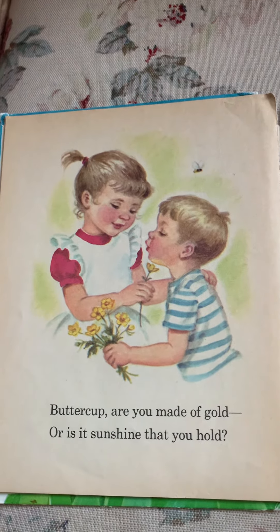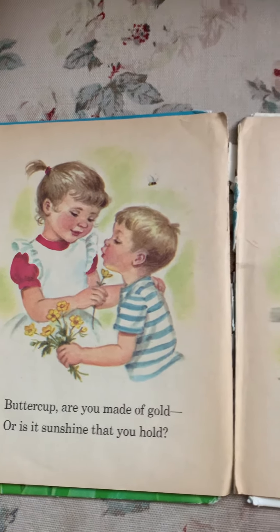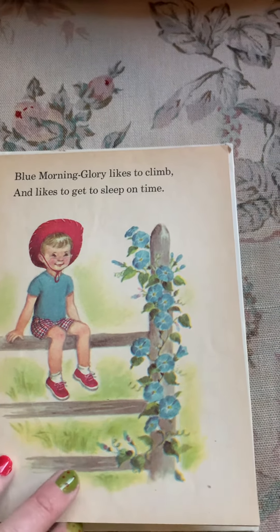Buttercup, are you made of gold? Or is it sunshine that you hold? Blue morning glory likes to climb and likes to get to sleep on time.